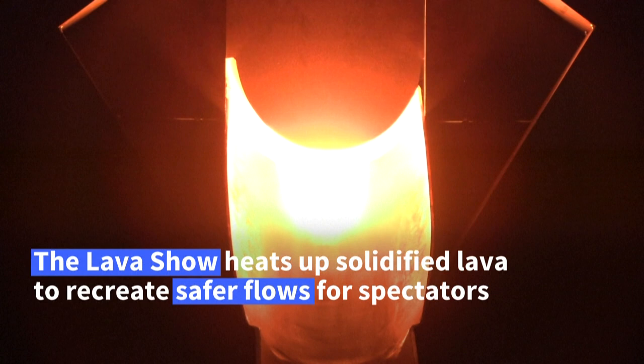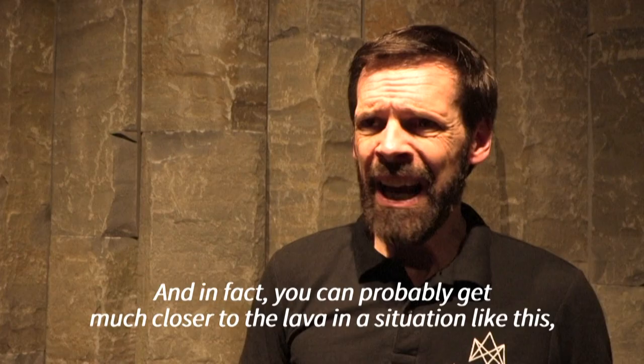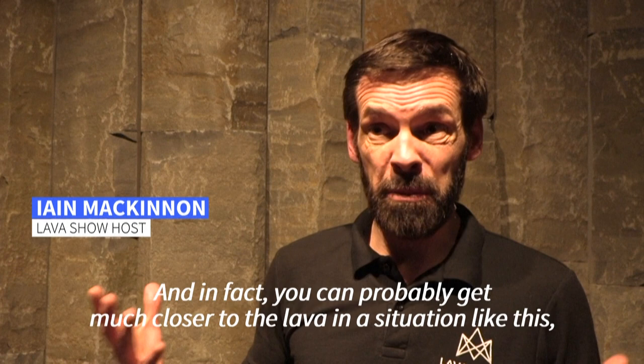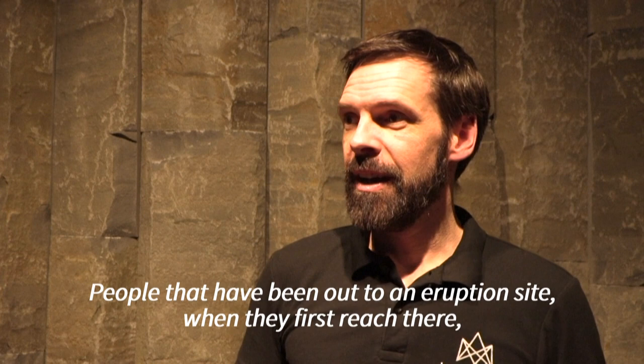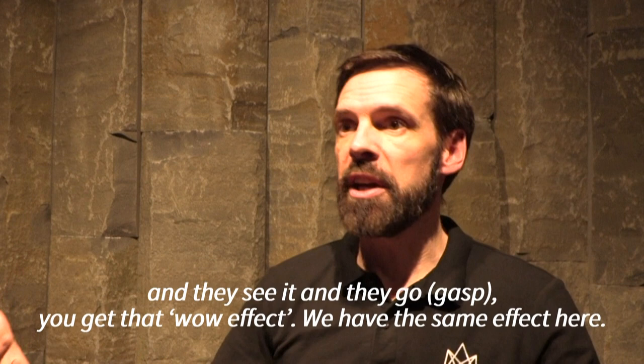You can probably get much closer to the lava in a situation like this, much more so than you could in a real eruption. It's amazing seeing the way that people react to it as well. Because people who've been out to an eruption site, when they first reach there and see it, you get that wow effect. We have the same effect here.